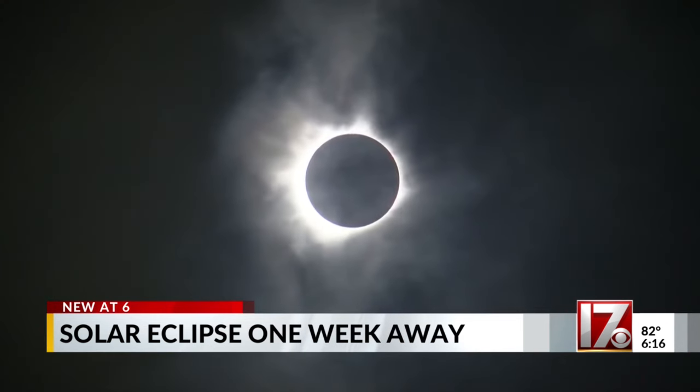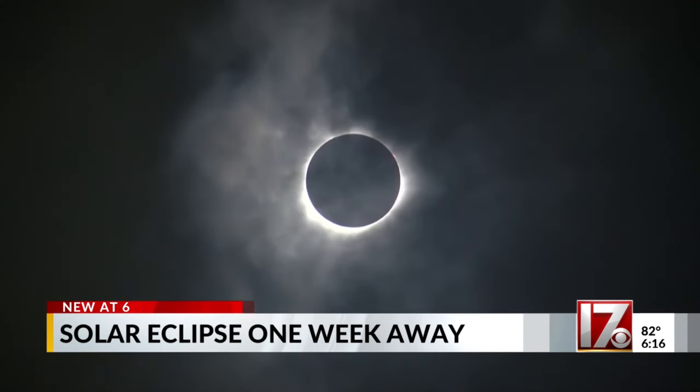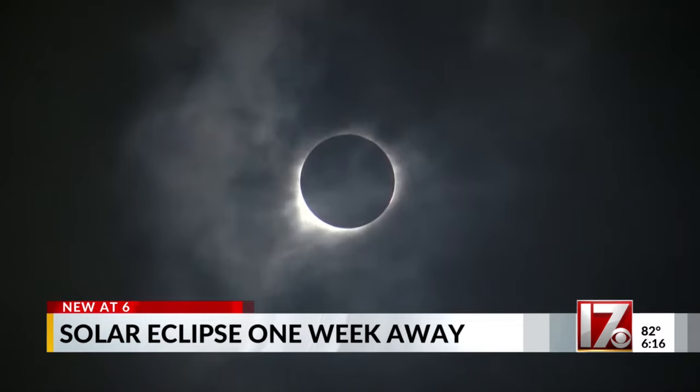It takes just the right alignment, and that once in a while for us here in central North Carolina isn't exactly around the corner. The next total solar eclipse that comes through the Triangle — where you will not need these glasses — is May 11, 2078. In Chapel Hill, Dave Downey, CBS 17 News.